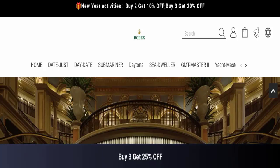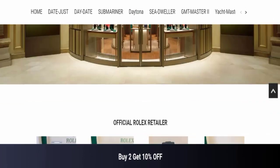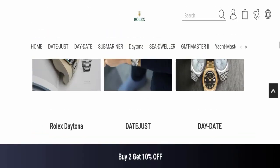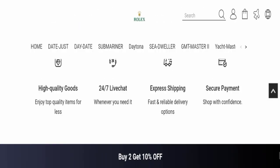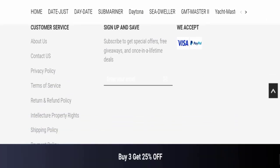First, we will find out about the website type and the products they are offering to customers. This is an e-commerce site and, as you can see here, this website is offering many different types of watches. Next, we will scroll down and check the payment modes. They are accepting Visa and PayPal for making payments.